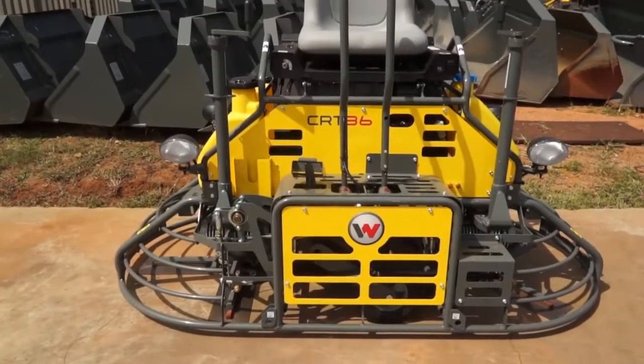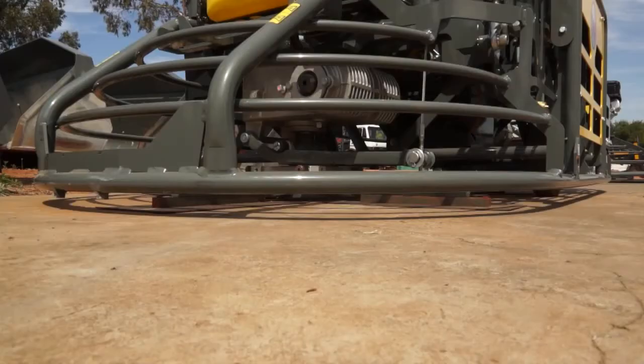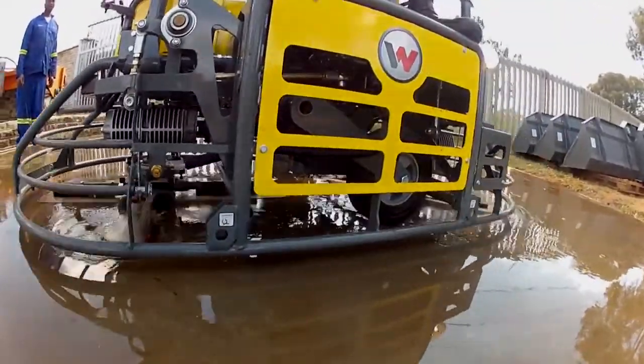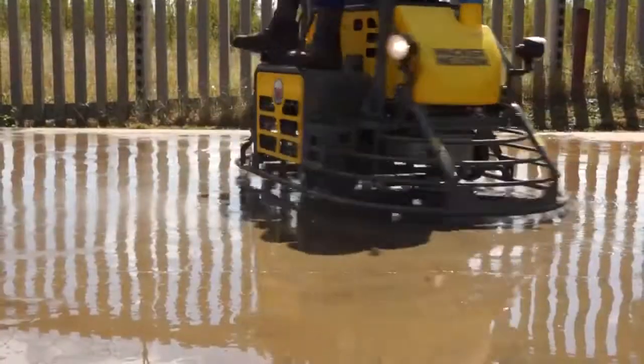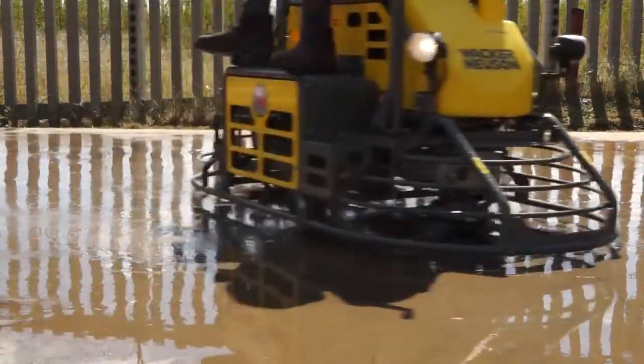The ride-on trowels from Wacker Neuson deliver the best possible results, especially on large concrete surfaces. Because of their compact frame geometry, they have no problem with floating and finishing in marginal zones. The model I'm sitting on is our CRT36, which is a 36-inch dual blade power float.